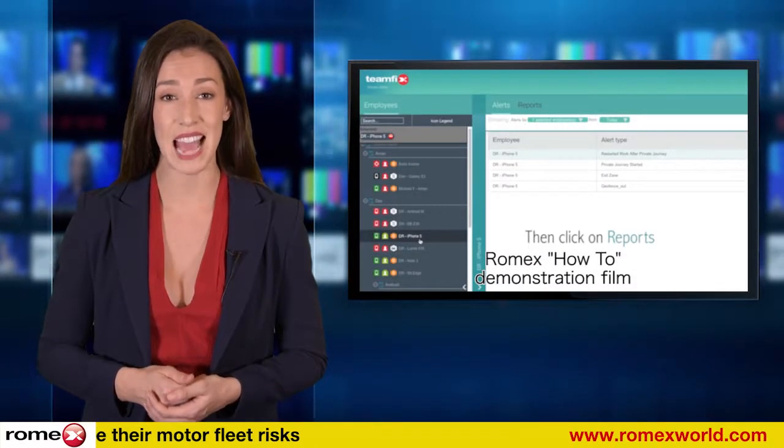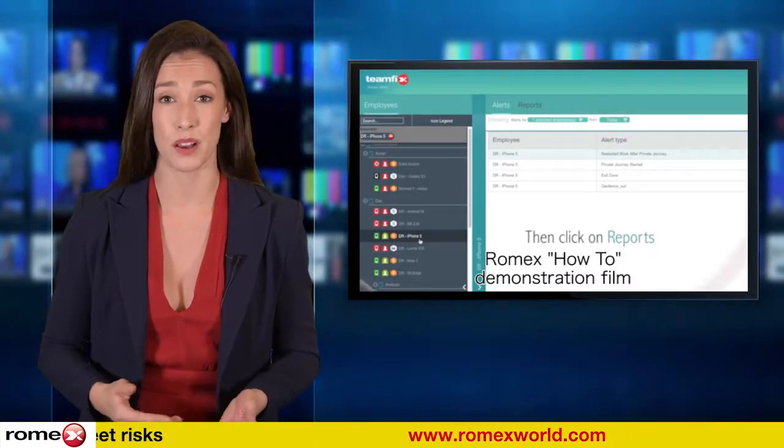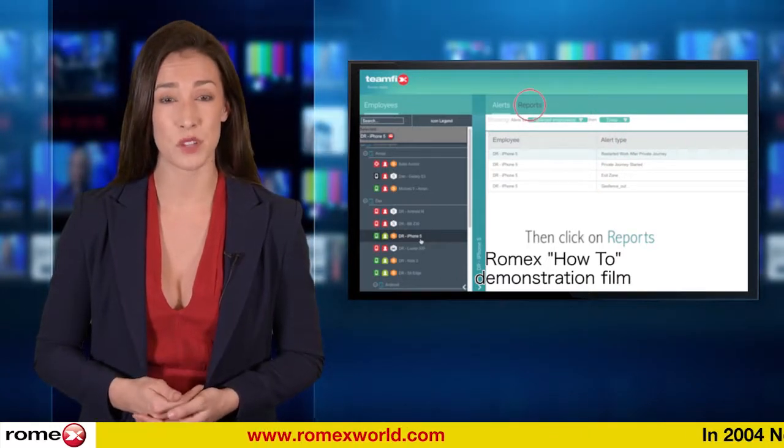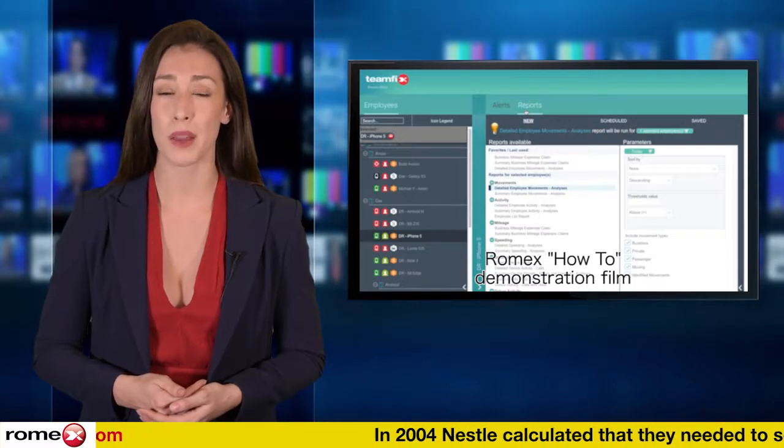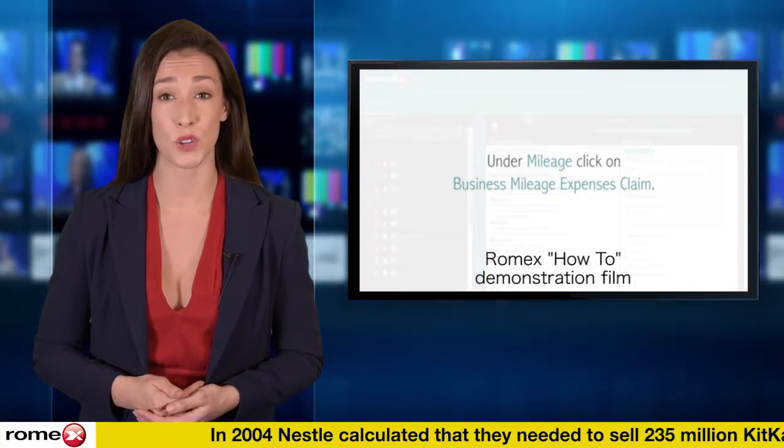Inspectors will determine whether the inaccuracy was careless or deliberate, with fines for businesses of up to £3,000 a year for each employee. And this can be applied retrospectively for the past four years.